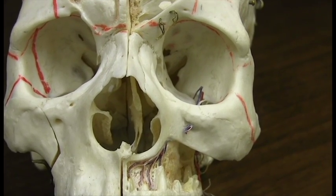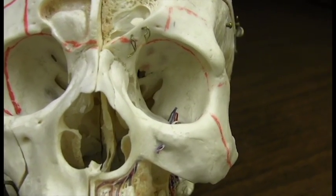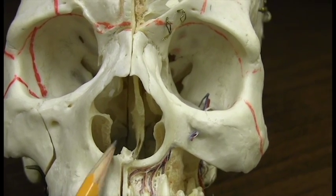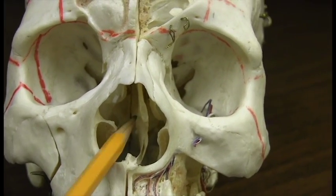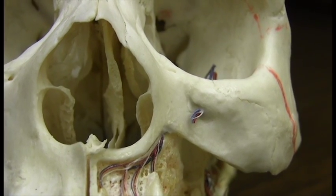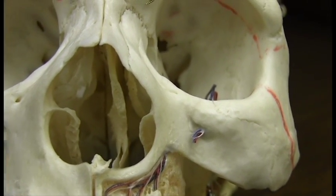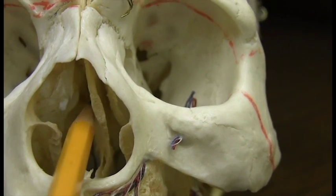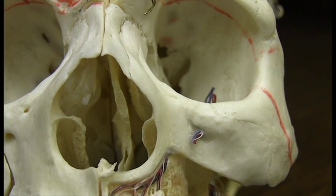When a surgeon approaches the pituitary socket or the Sella Turcica, they actually go through the nasal passages. Some surgeons go through the nostril, while others will make an incision where the gum is located and then elevate the nose to get into the nasal passages. The pathway to the Sella Turcica is right up through there. Sometimes they have to move the nasal septum to the side to get to the back.